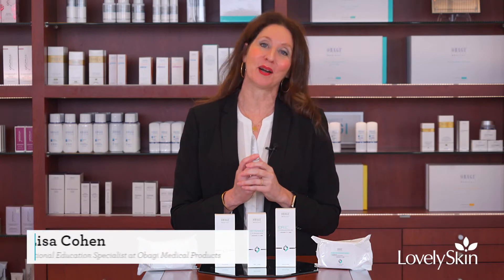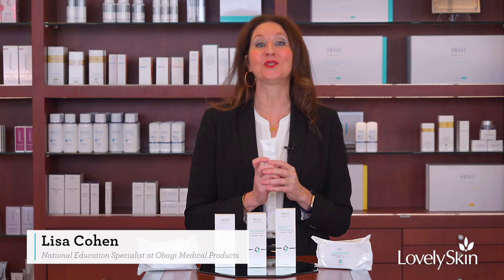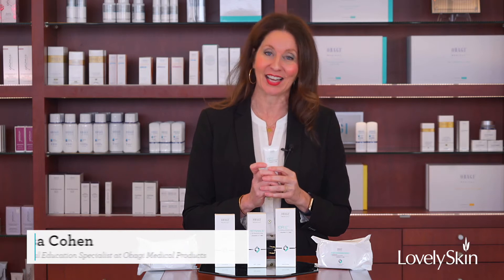Hello everyone and welcome to the Lovely Skin store. I am Lisa Cohen with Obagi Medical. Today we're really excited to introduce you to the Susan Obagi MD line.